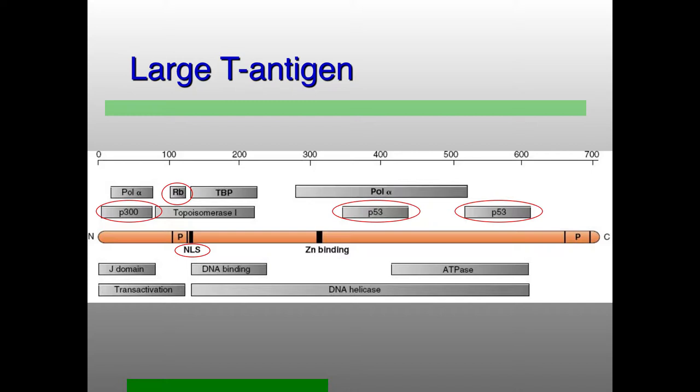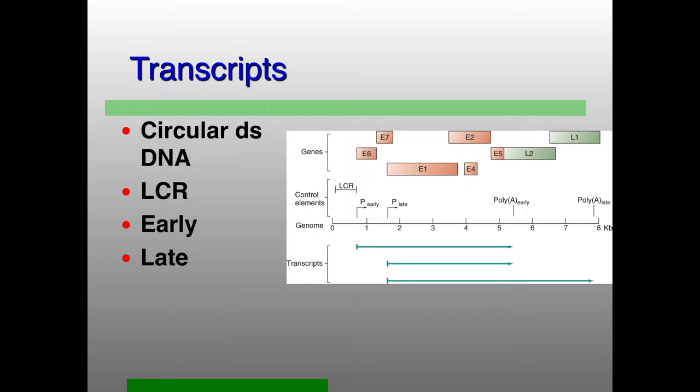That's the polyomaviruses. The papillomaviruses take those activities of the large T antigen and split them into a bunch of different proteins, but they still have to do very similar things. This genome is also circular and is also packaged in nucleosomal templates — it's just drawn linearly here. The promoters are not divergent like in the polyomaviruses; they overlap with each other.